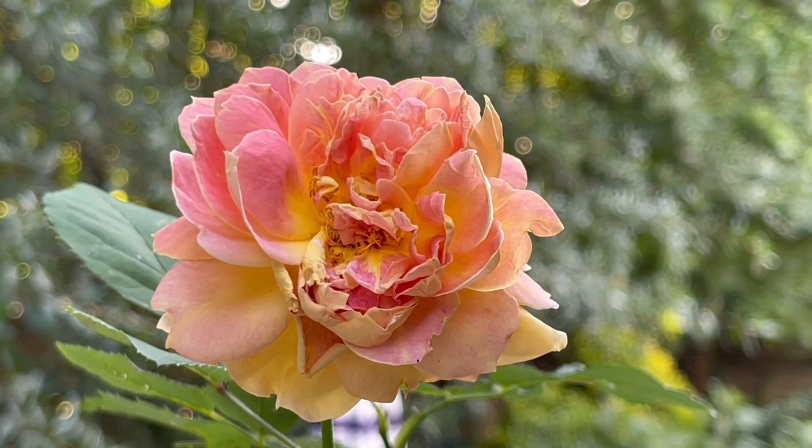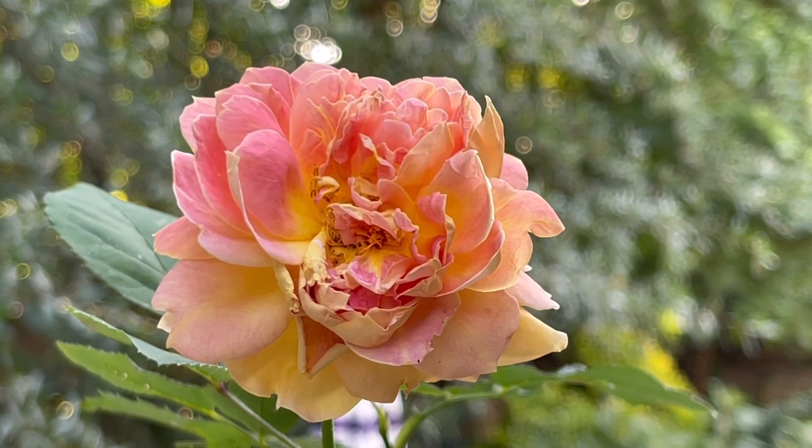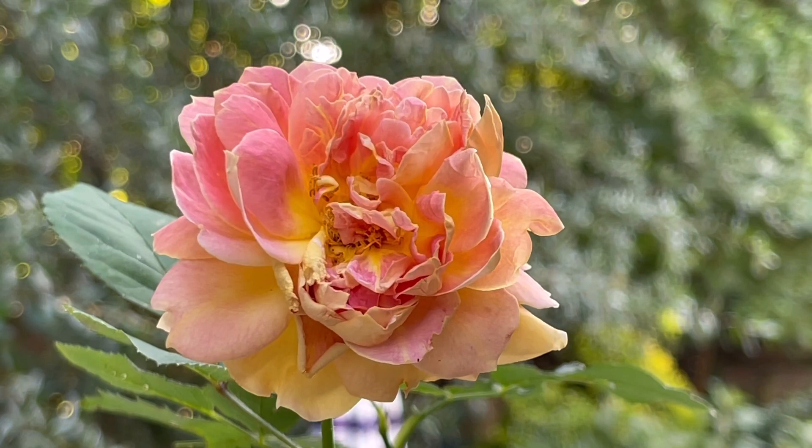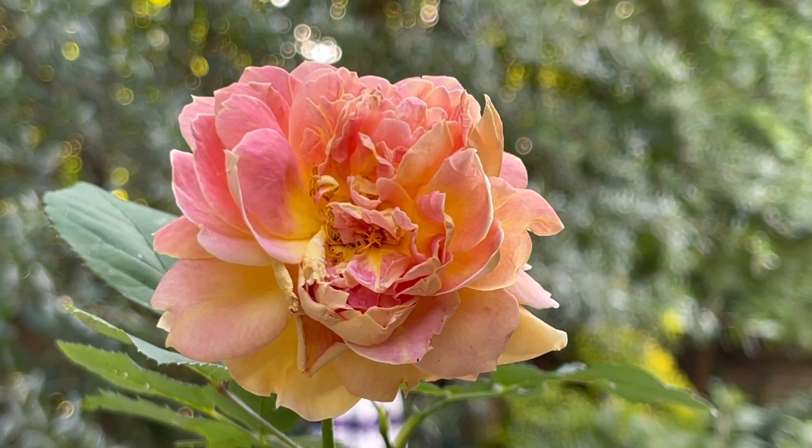Even the ones that were barely making it now have new buds. I am a member of several Facebook groups that talk about roses. In one of those Facebook groups — Great Big Roses — they were talking about a rose fertilizer that's discussed by several rosarians to provide big blooms.